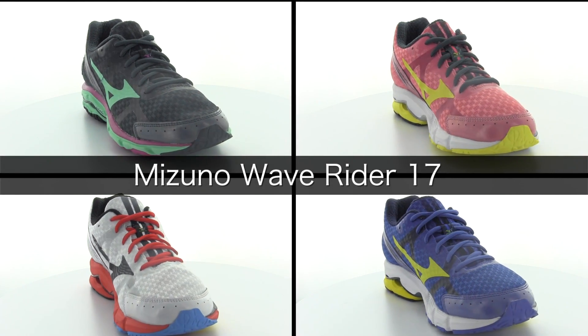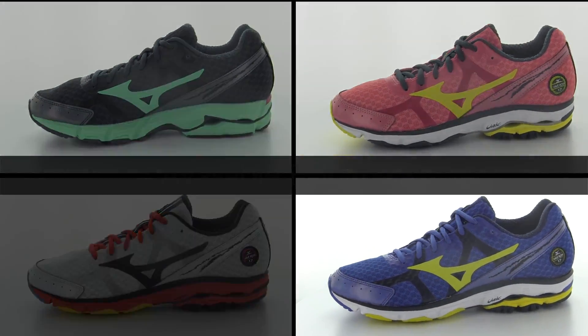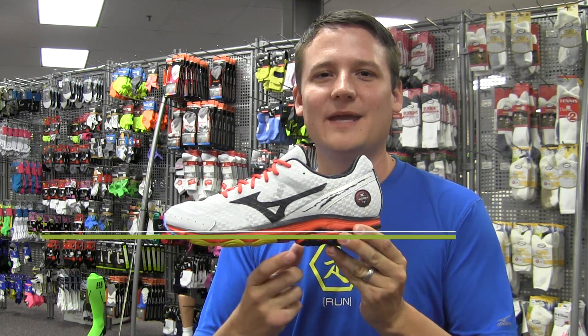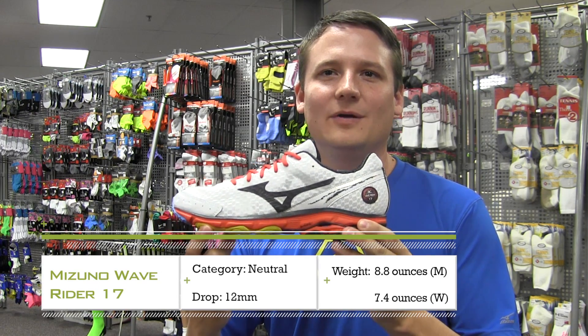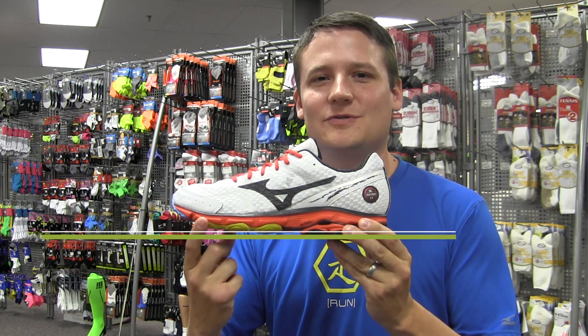We have the Wave Rider 17, which will be available this December, dropping down to an astonishing 8.8 ounces while still maintaining that cushion durability and super smooth ride you've come to expect from one of the best neutral shoes on the market.